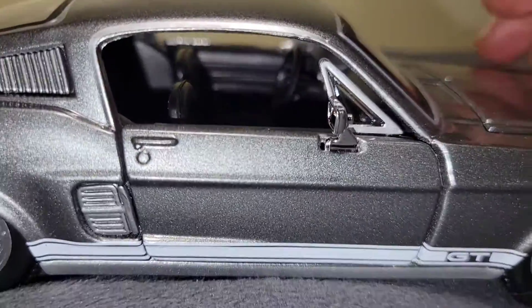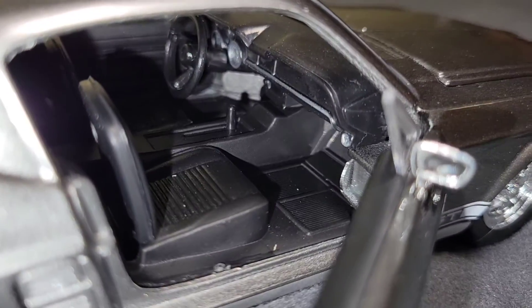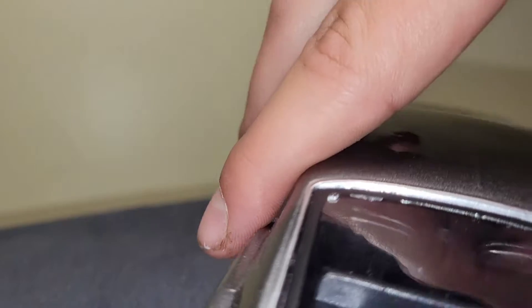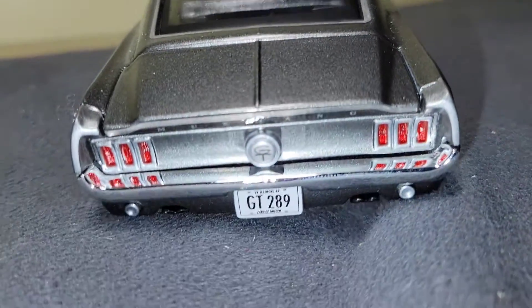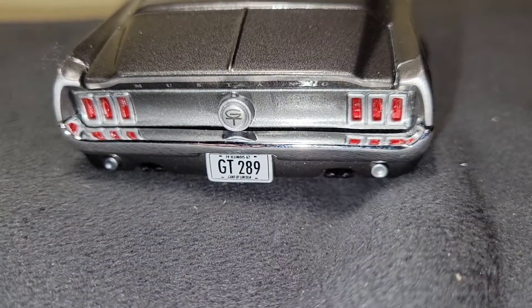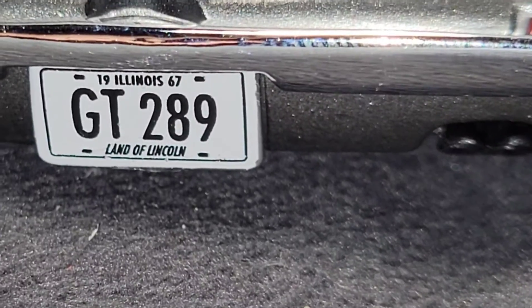The doors do open on this one as well. You've got a little GT logo on there. Both doors open. Just the car from the back. I cannot open this trunk, but it looks like it does open — you can see two little hinges in there. We've got the Mustang taillights with the little GT gas cap. And the license plate is GT 289 from Illinois.